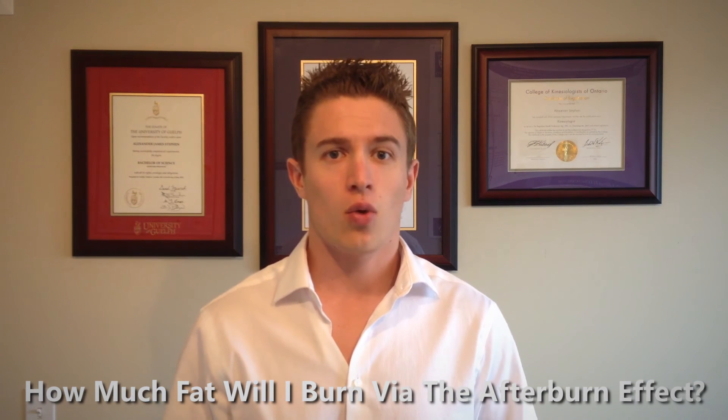So back to the original question: how much extra fat will you lose with the afterburn effect? Assuming you're exercising four times a week for 30 minutes each time, it's going to take about nine weeks of steady state cardio or three weeks of high intensity interval training to lose one pound of body fat with EPOC alone. So be careful what you read out there regarding the afterburn effect.